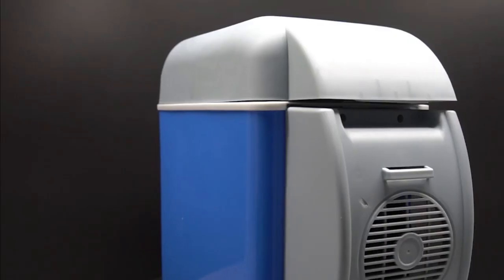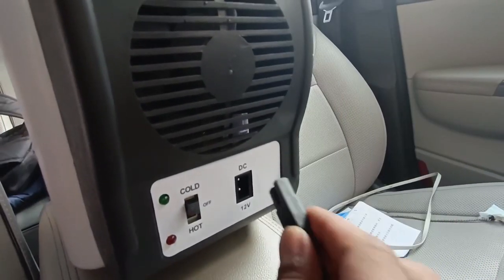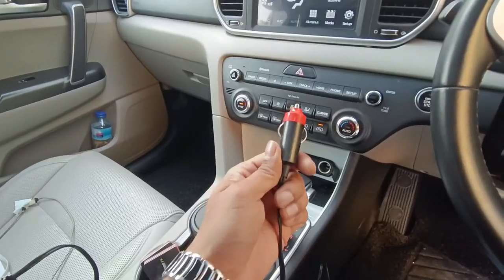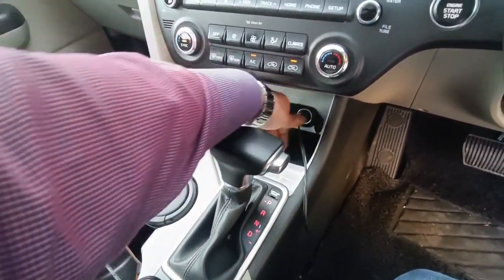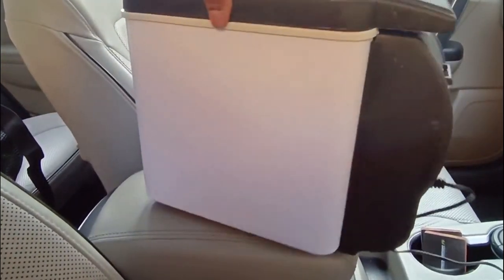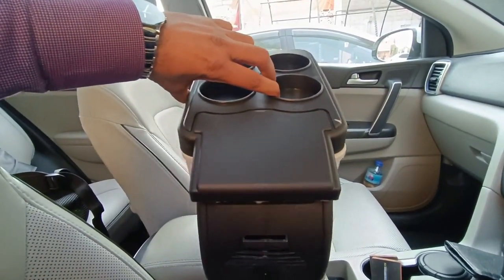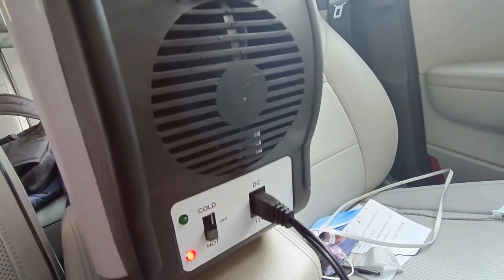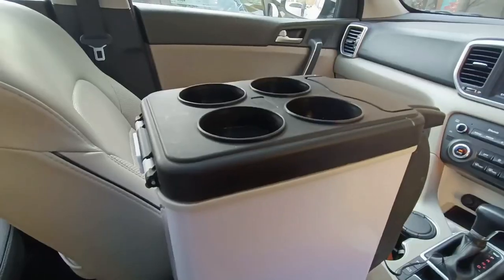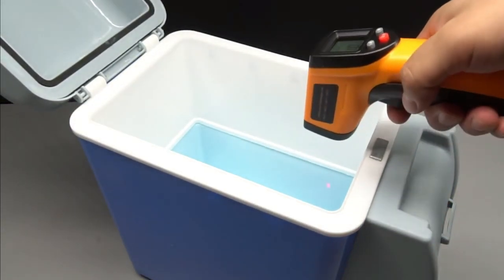Portable Fridge. This thermoelectric refrigerator also functions as a heater and can be powered by DC current when plugged into your vehicle's lighter port adapter. It can also be plugged into conventional AC outlets used inside homes. It is not very large — in essence, it can store a six-pack. In heating mode, heat will be transferred from one compartment to the other, and the same process applies in cooling mode.